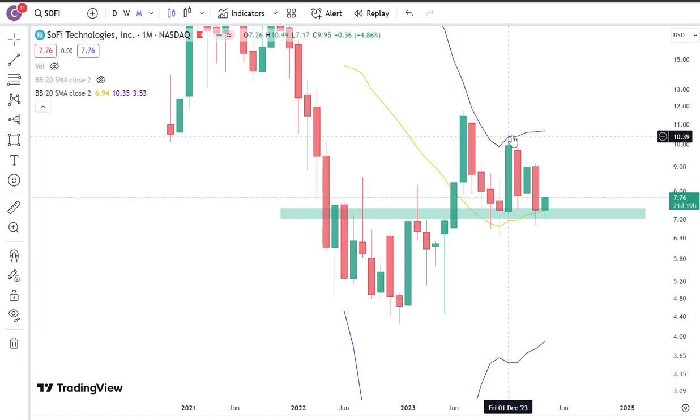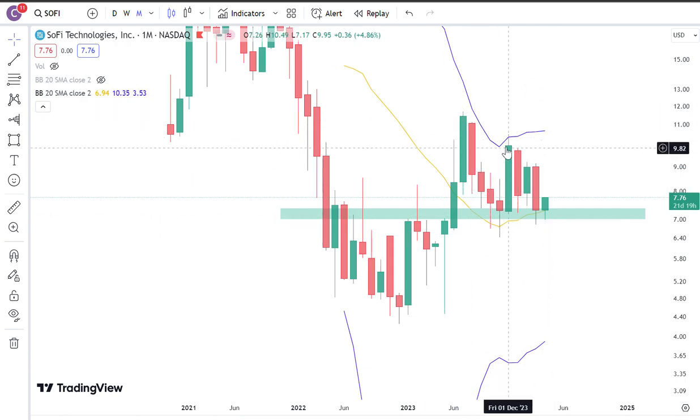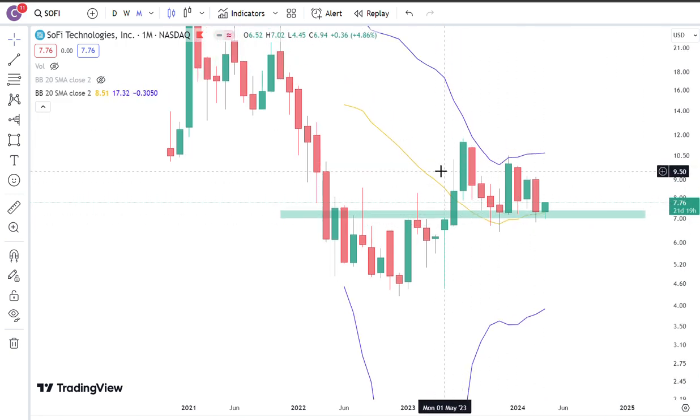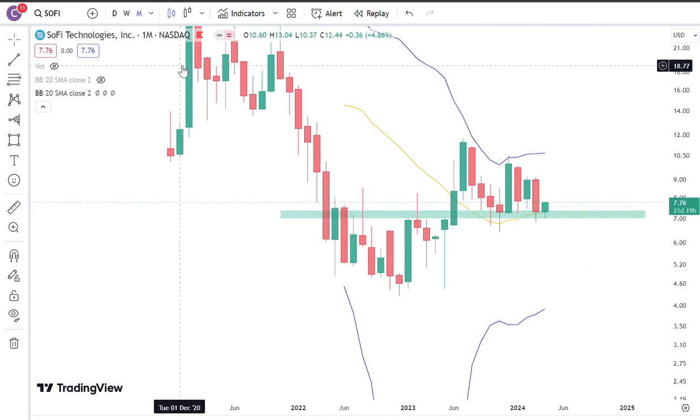Now, the Bollinger Band is still not quite expanded. It seems to be a little bit more consolidating over here, and that's exactly what you're seeing — it's probably just been consolidating around this range. But that's okay. The monthly chart seems to be suggesting, based on the 20-month moving average, that this could be a bull trend.